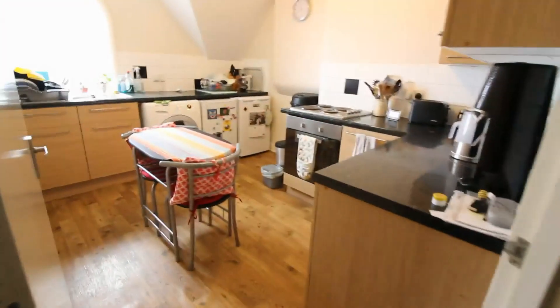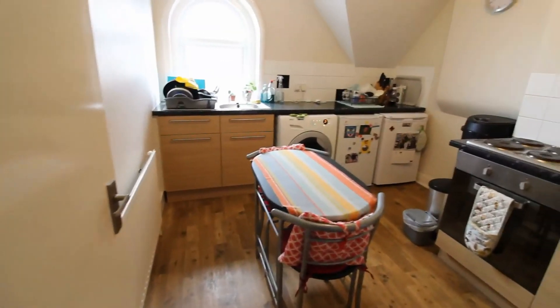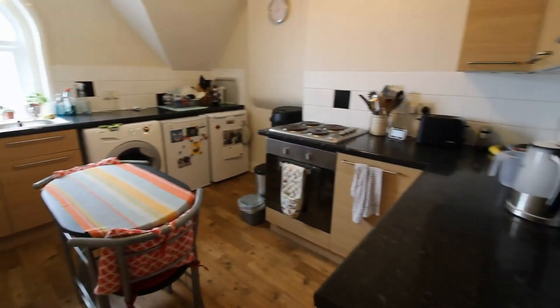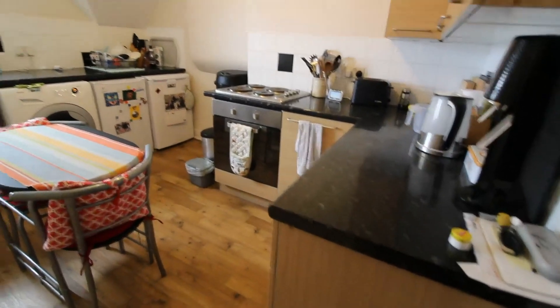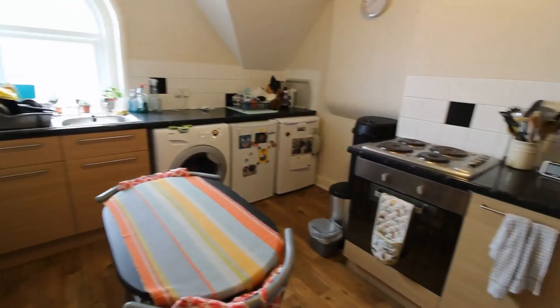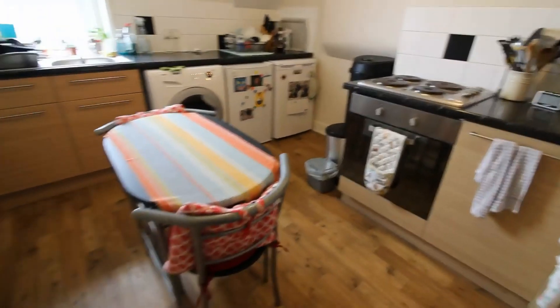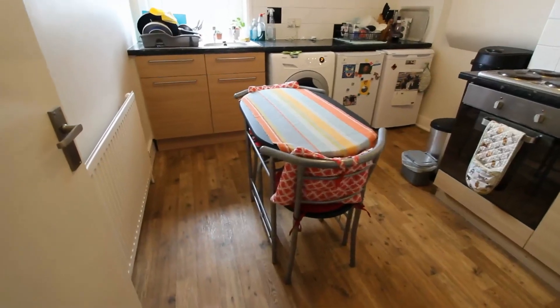As we come back through to the hallway we then have the kitchen. This is a really good sized kitchen with plenty of work space and storage. Appliances include the washing machine, fridge and freezer, together with the electric oven and hob. There is also a breakfast table and chairs included in here.